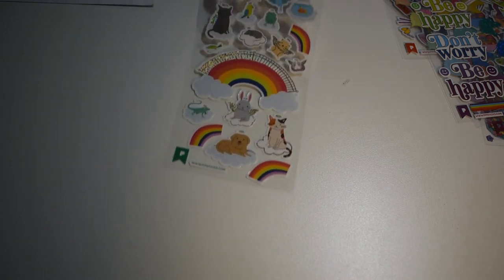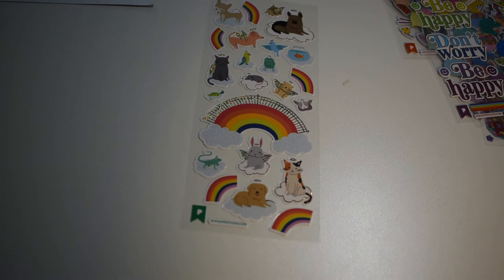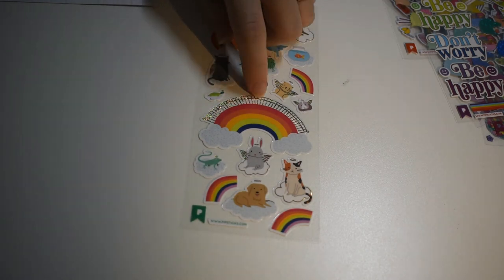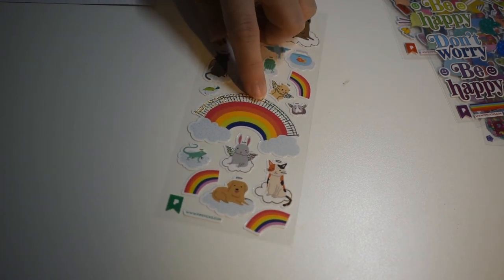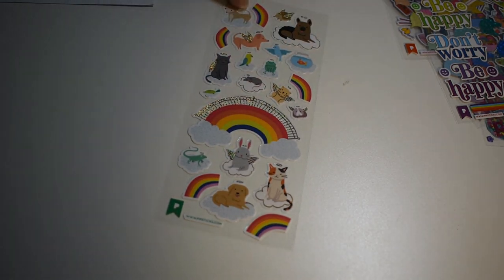And some angel animals — I love this, this is so cute. I really like how there's like a gate on top of the rainbow. Oh, look at the bunny with the wings. Cute.